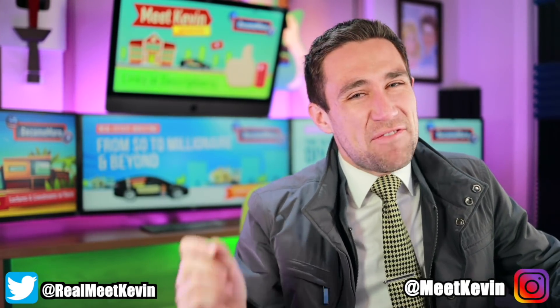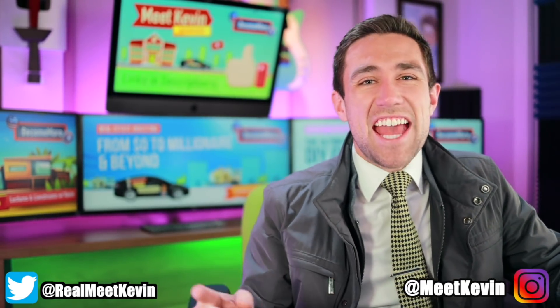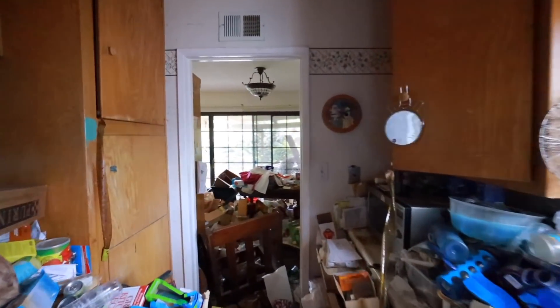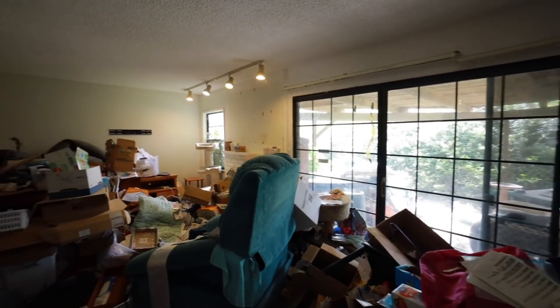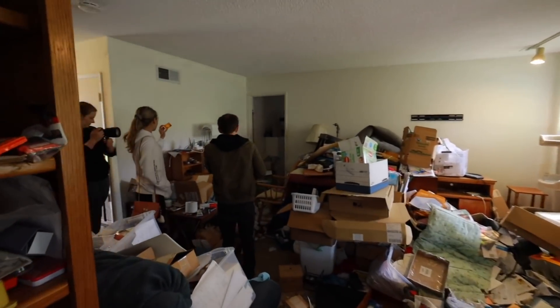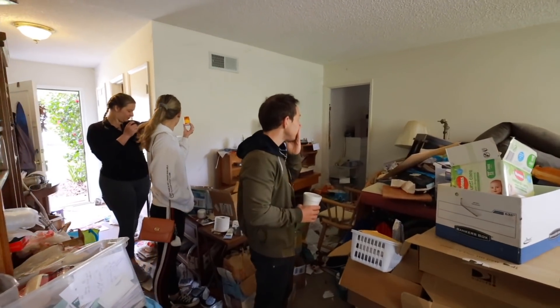Hey everyone, Kevin here. Today is a very special day. Today is the end of a journey where I get to take you through the complete before and after renovation of a tenant hoarding house that generated over $164,000 in gains.